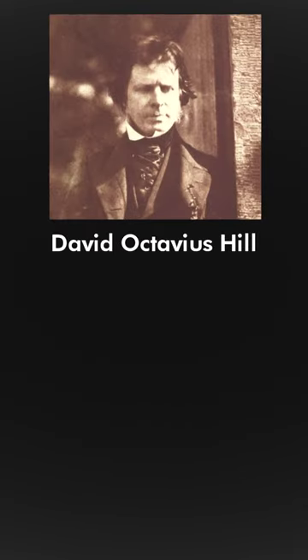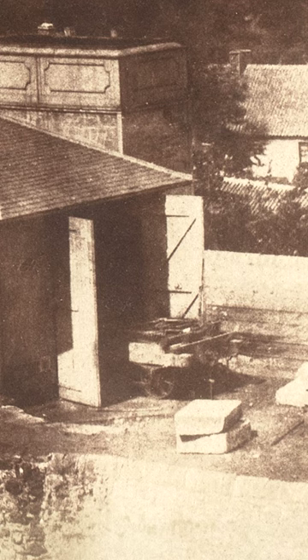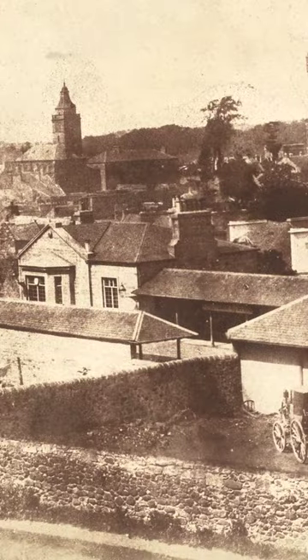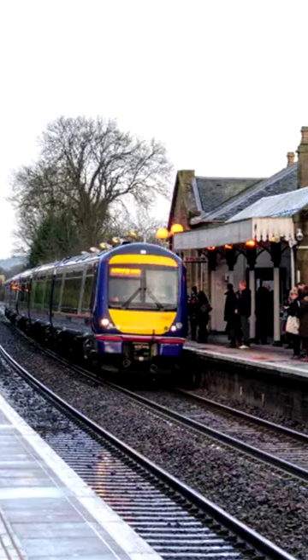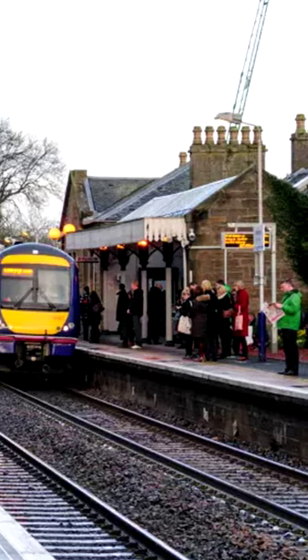It's the Linlithgow train station in Scotland, around 1845. It was taken by David Octavius Hill and Robert Adamson. A flat car can be seen sticking out of a shed with the station behind it. The station is still operated by ScotRail today, as part of their Glasgow to Edinburgh via Falkirk line.